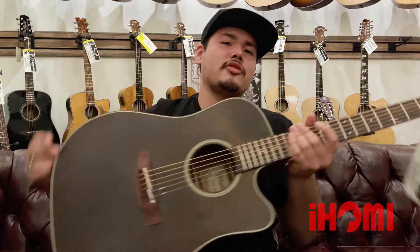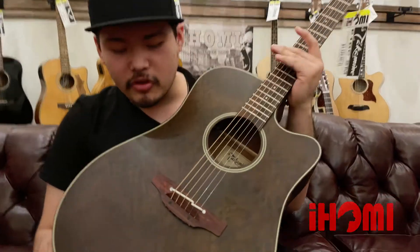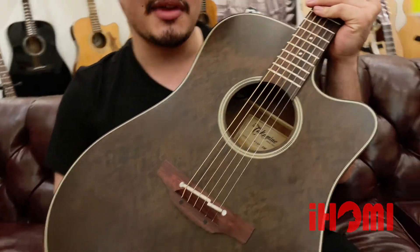Hola amigos, soy Daniel de International House of Music, aquí avisándoles que ya nos llegó la nueva P1-DC-SM en stock. Recientemente nos llegaron, yo sé que muchos andan pidiendo esta guitarra por el color bien bonito y el sonido que tiene también.